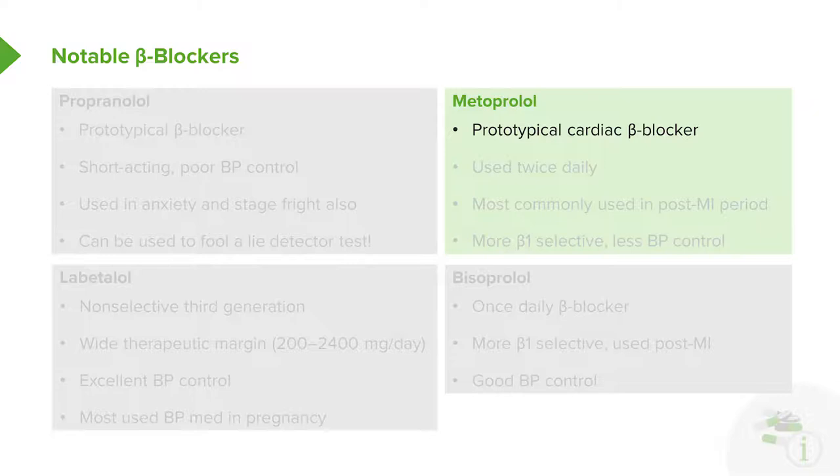Metoprolol is the prototypical cardiac beta blocker. It is usually a twice-daily drug, though there are once-a-day formulations as well. It is most commonly used in post-MI patients. It is more beta-1 selective, so you do get less blood pressure control, but you do get a very nice cardiac response.